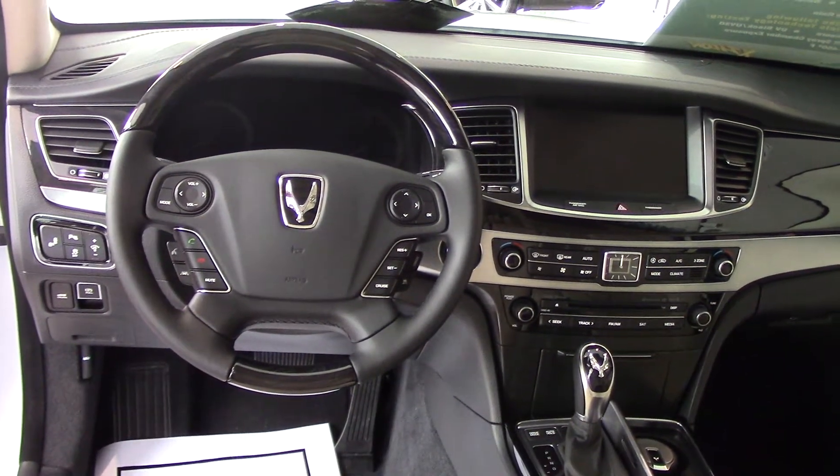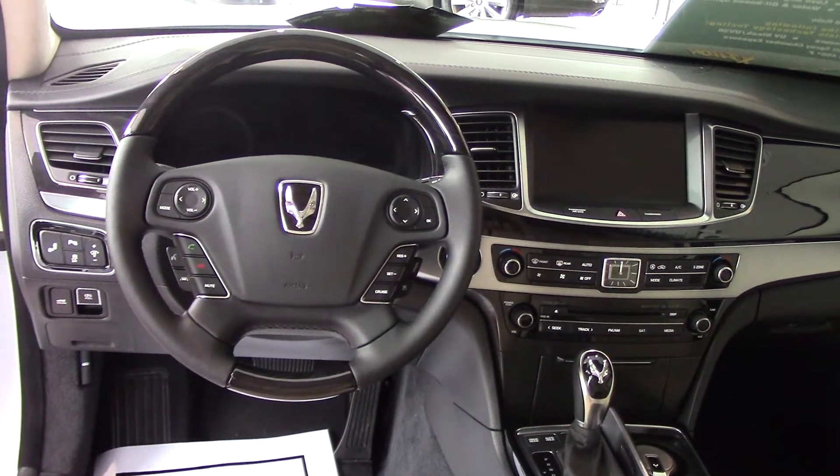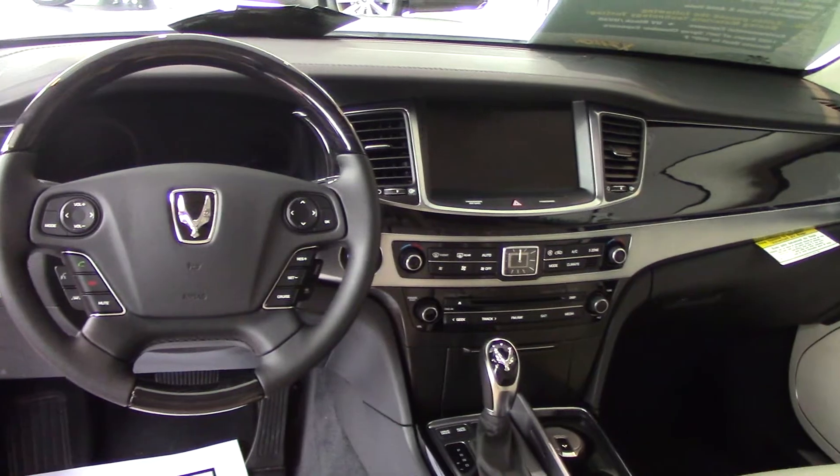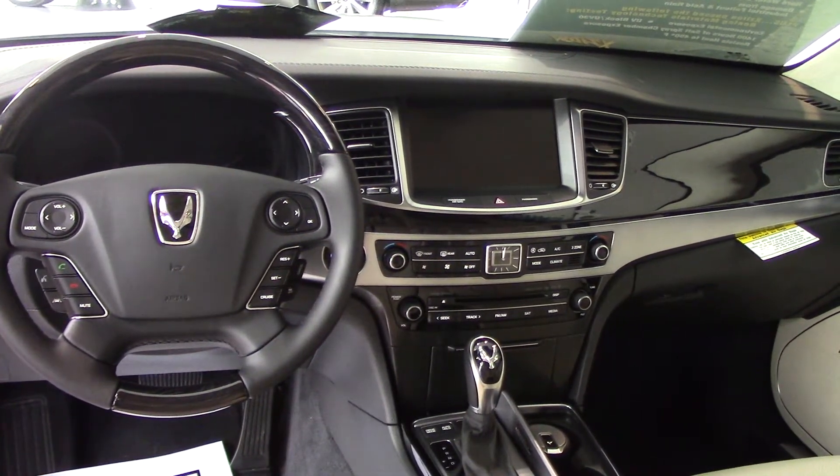FM and you've also got XM radio. XM radio is free for 90 days. You've got your cruise. If you look in the center you've got your 8-inch navigation touch screen, backup camera, and the rear view mirror shows your Blue Link and HomeLink garage door openers.